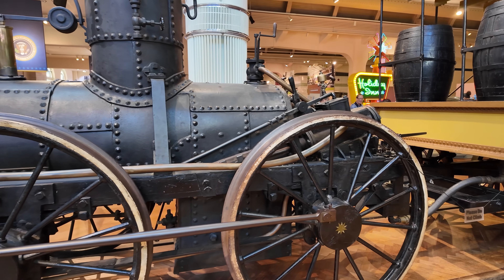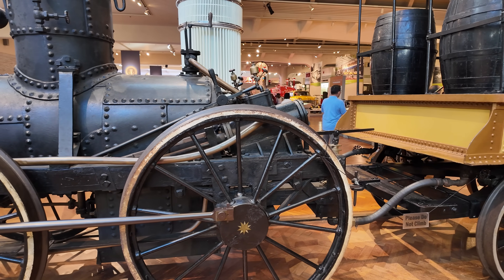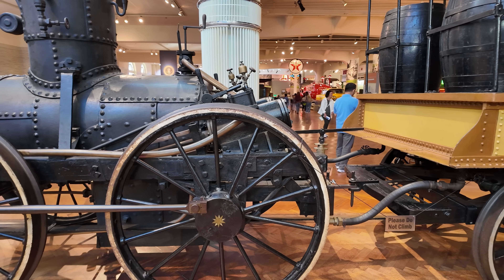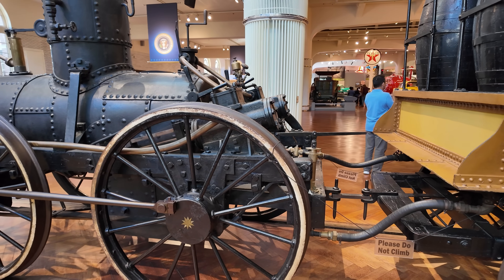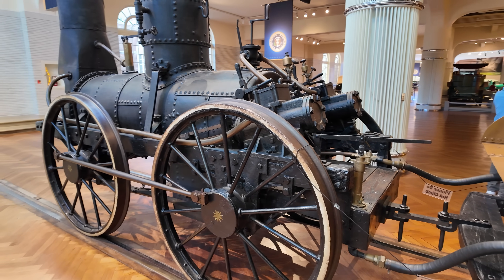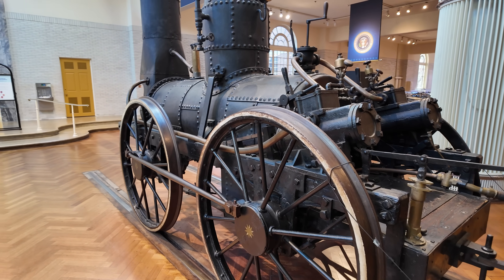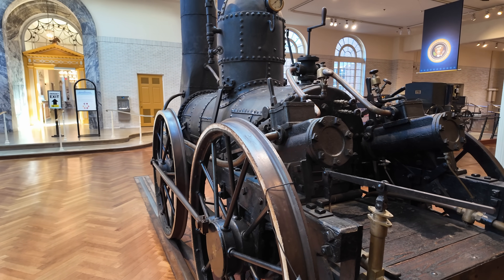This allowed them to run their first passenger run on August 9th of 1831, with three Gould cars. They made the run in 38 minutes, at an average of 25 to 27 miles per hour, and a maximum speed of 30 miles per hour.